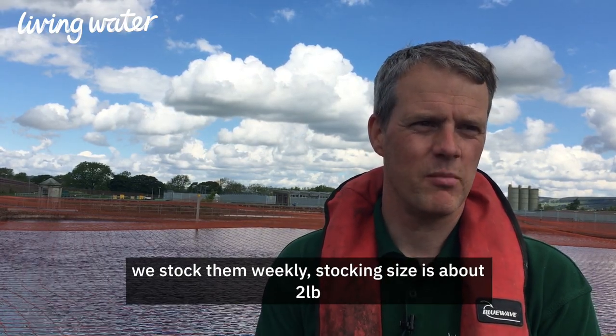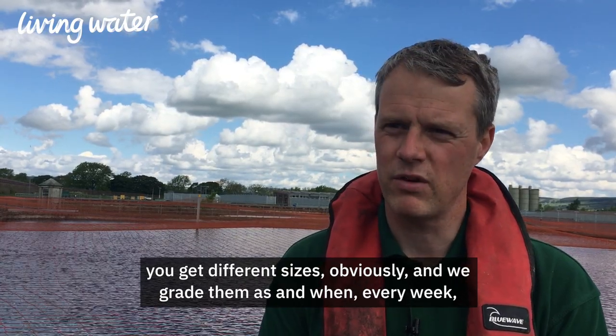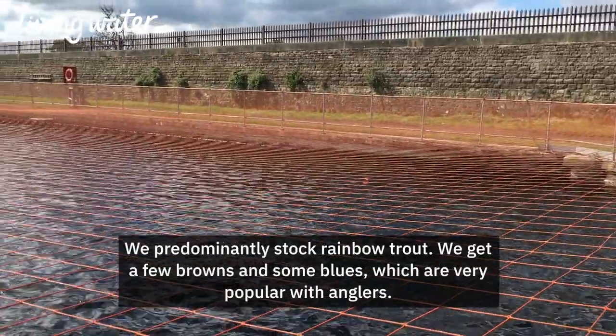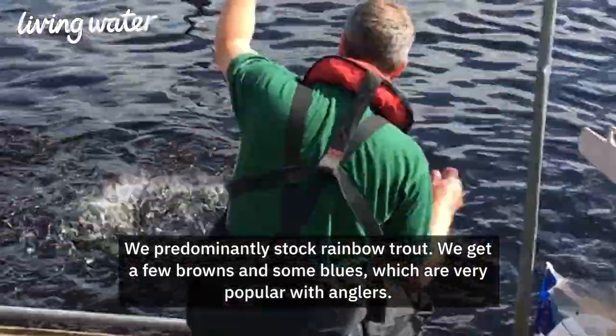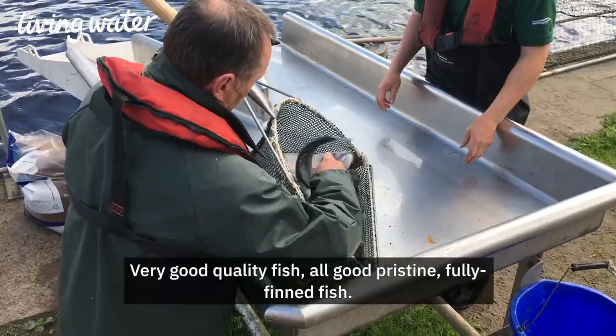The stocking size is about two pounds, though you get different sizes obviously, and we grade them every week just to make sure the fish size is correct. We predominantly stock rainbow trout, and we get a few browns and some blues which are very popular with anglers. Very good quality fish — all pristine, fully-finned fish.